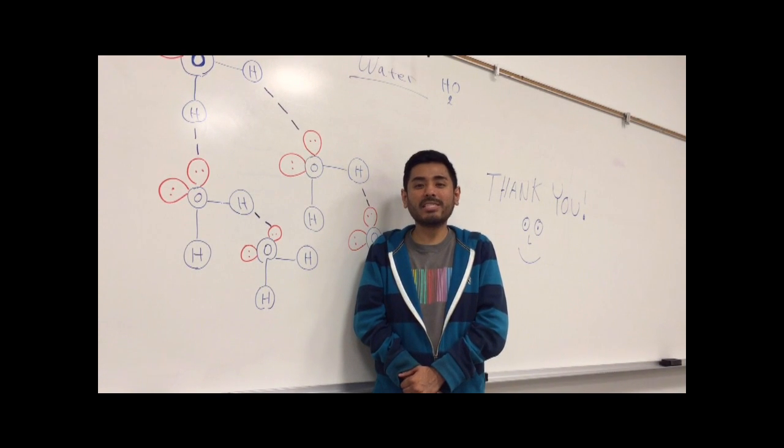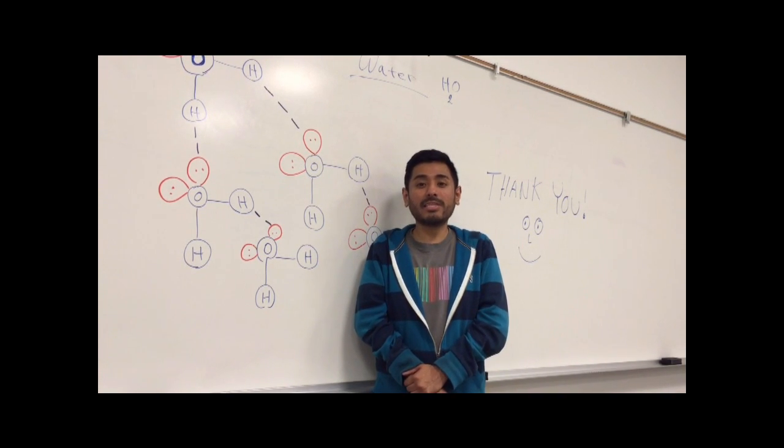We hope this video helps you understand the concept of hydrogen bonding, since it's a very important concept in chemistry. You're going to need this in order to understand many more concepts. Thanks for coming, guys!